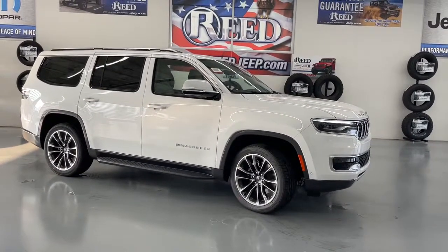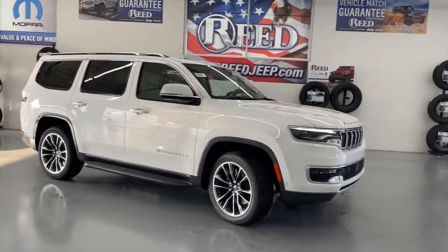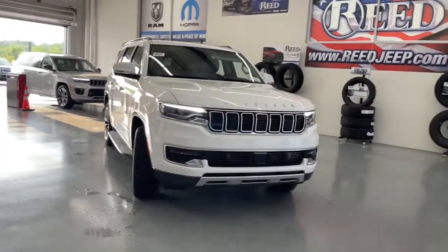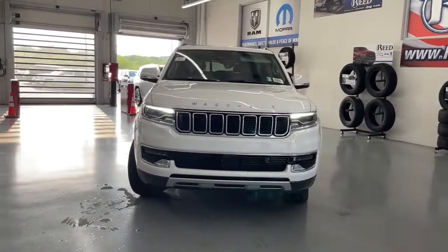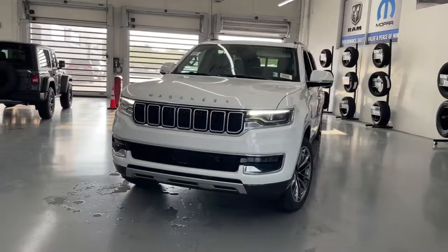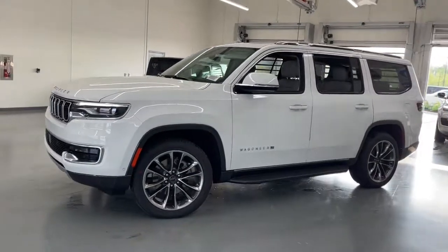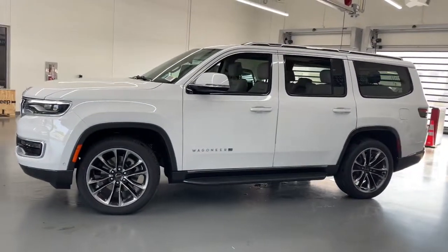Here is a wonderful 2022 Jeep Wagoneer. Prepare to take your driving pleasure to new heights and enjoy the best of modern efficiency and style. You'll love the advanced safety features, quiet cabin, and responsive handling this vehicle has to offer. These are just some of the great options this vehicle comes with.